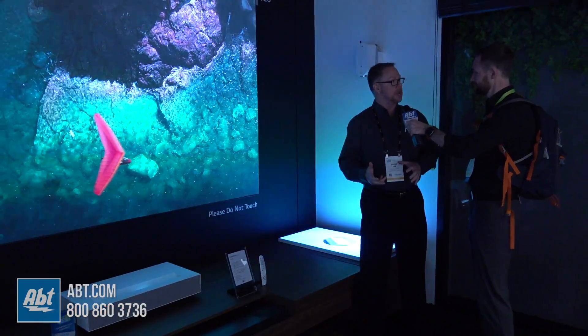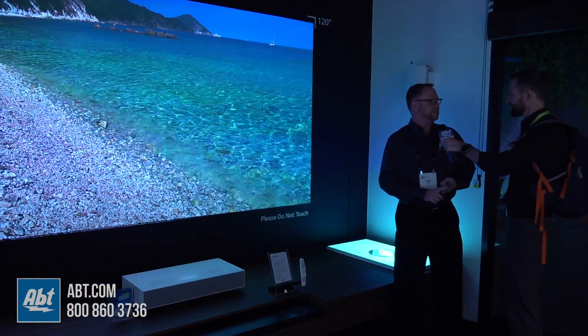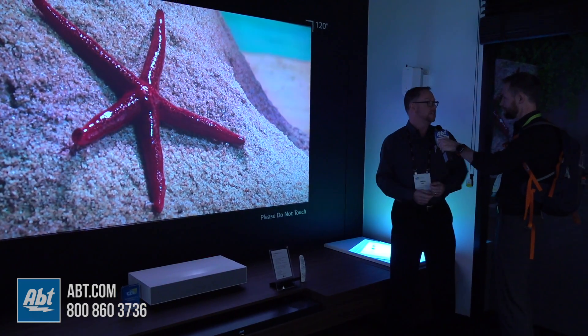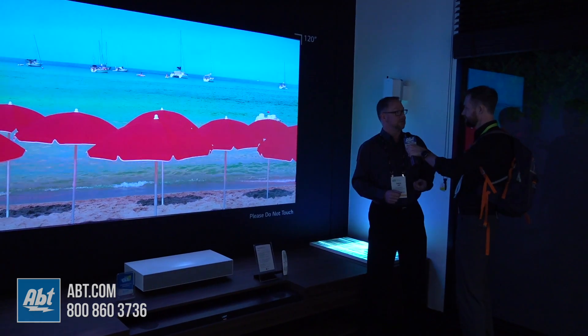So it is a very complete package for your living room with 4K Ultra HD resolution, supporting HDR10, 2500 ANSI lumens, and powering it all, a twin laser light system.